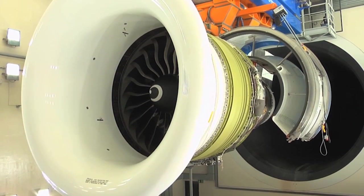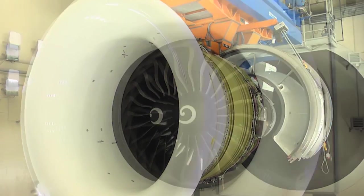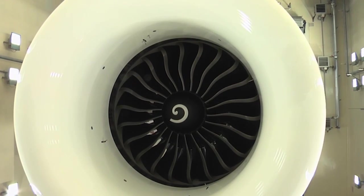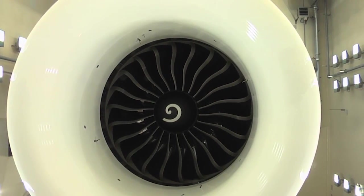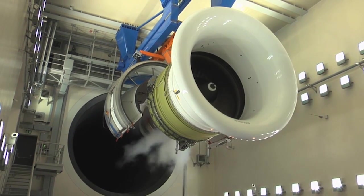MTU Maintenance Hanover has held the license to maintain GE90, 110B1 and 115B engines — the largest aircraft engines in the world — since late 2010. For MTU's maintenance shop, the giant engine is a very important driver of growth.